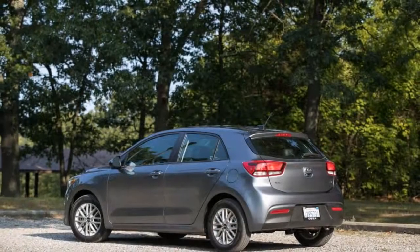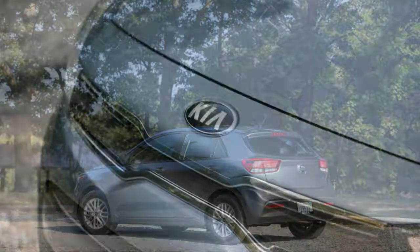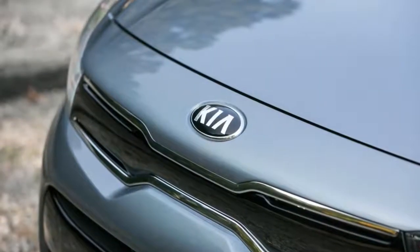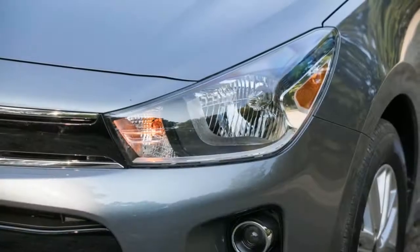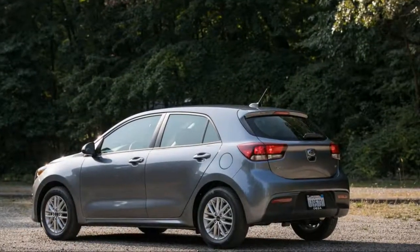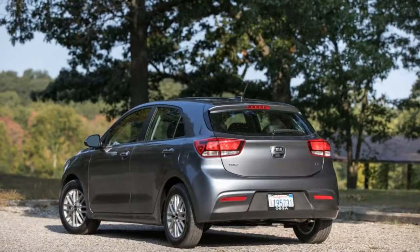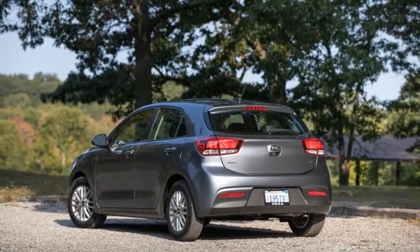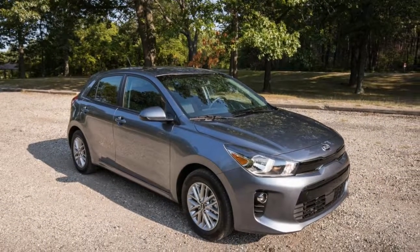When you hear someone say Kia Rio, certain expectations follow — chief among them a small size and a low price. The newest version of the Rio, redesigned for its fourth generation in the United States, hits those marks with a sub-$15,000 starting cost and tidy dimensions. What you may not expect to find is refinement, sophistication, and a generous helping of features. That's where the 2018 Rio delivers on the Kia brand's tagline: the power to surprise.